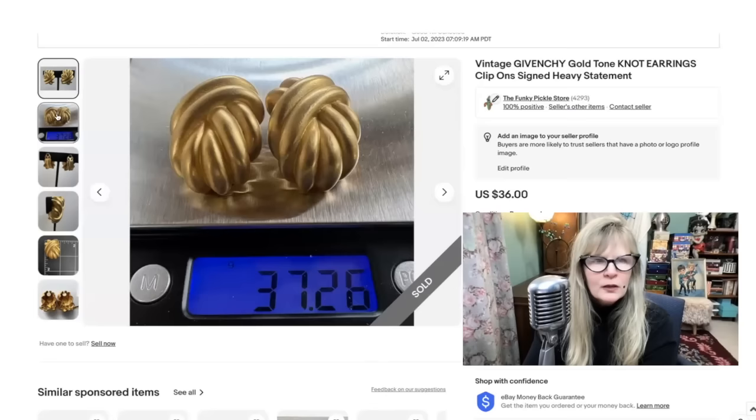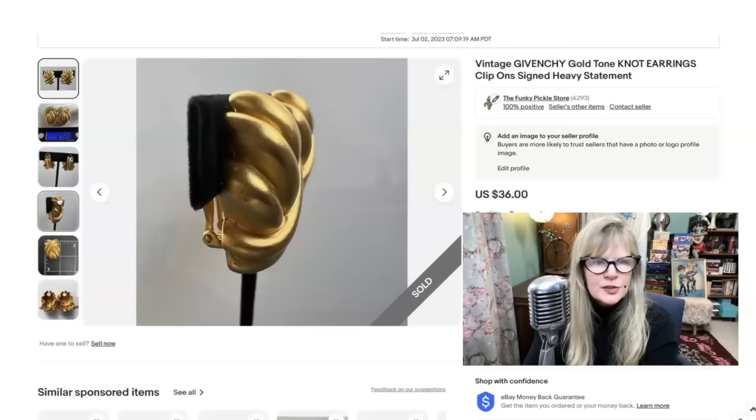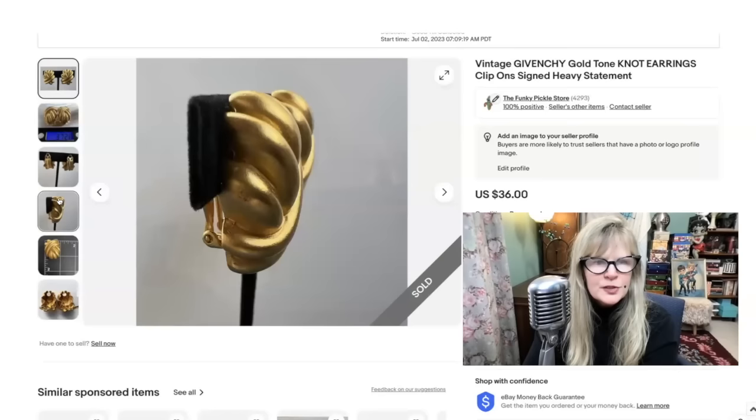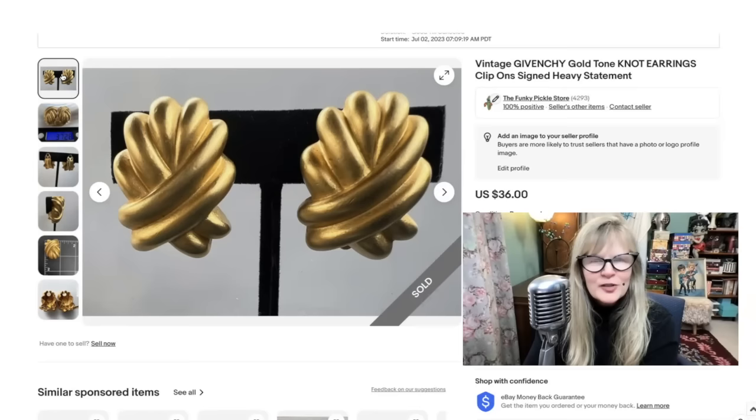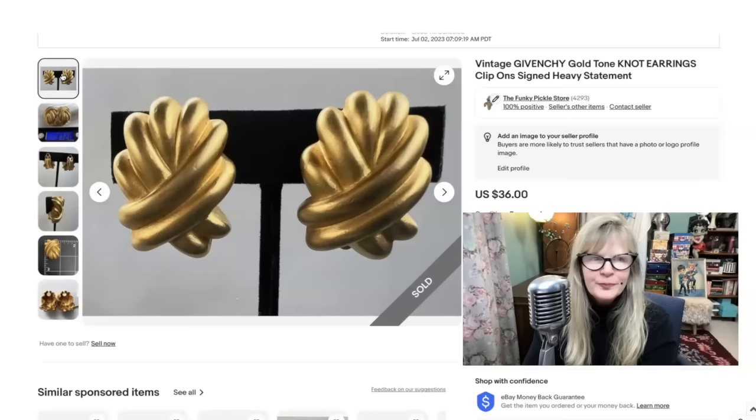I found these earrings in a thrift store — they were $2. Right away I could tell they were quality. As soon as I picked them up, nice and heavy — almost 40 grams. They're clip-ons. So cool. These could be from the 1980s — they look it. There's the logo and the signature in there: Givenchy. One of my good friends pronounced it 'Gvinchi' once and her boss corrected her. I believe it's pronounced Givenchy. Sold these for $36. I believe I paid $2 for these in a thrift store.